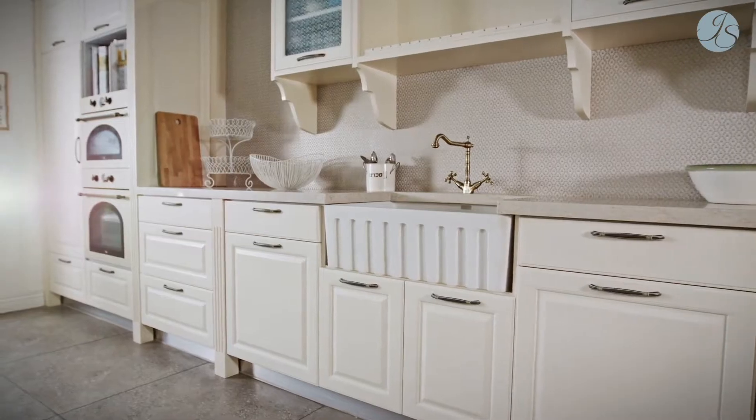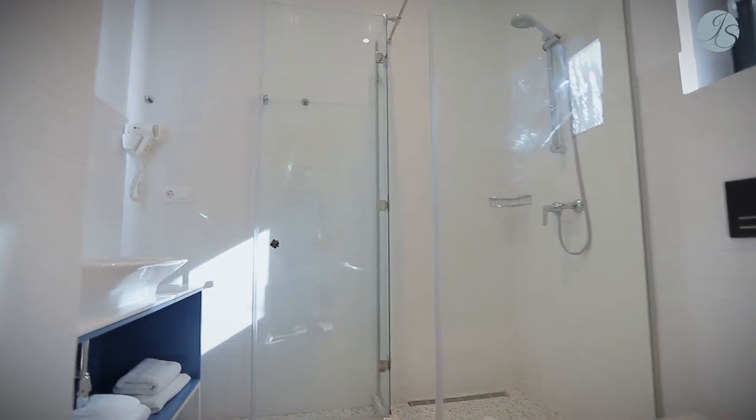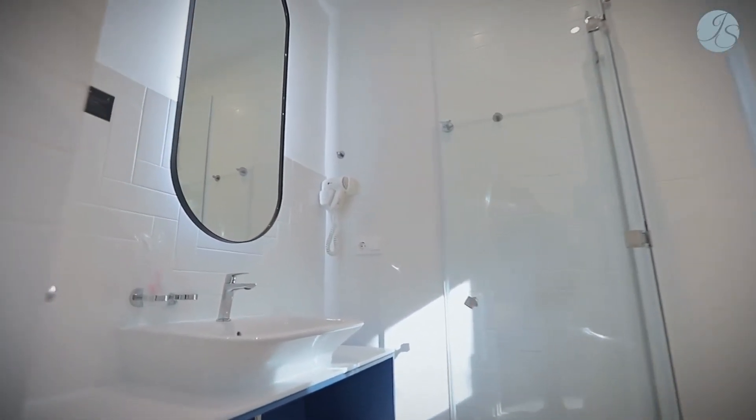The same can be said about your bathrooms. If your tub has turned new colors and the tile is worn, you may want to consider sprucing up the space. Lighting and color changes can bring a room back to life.